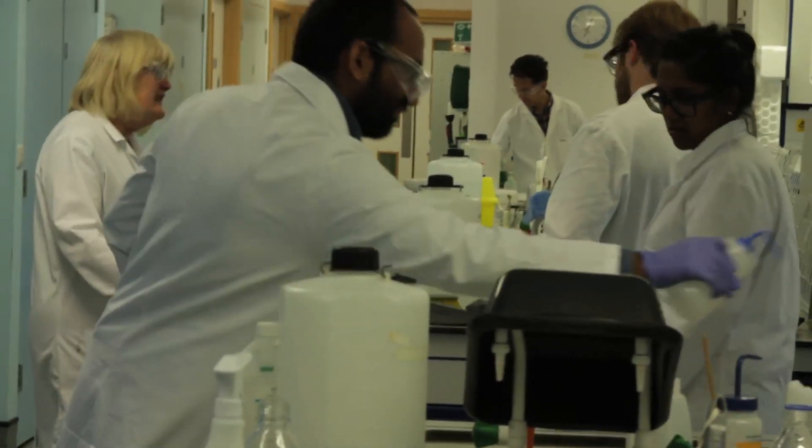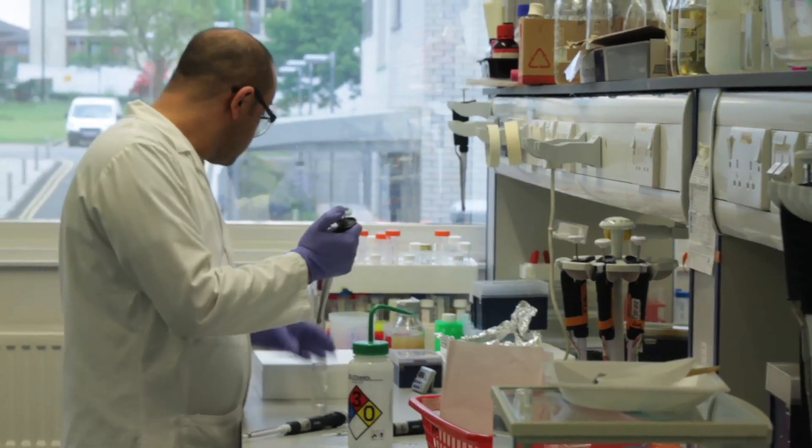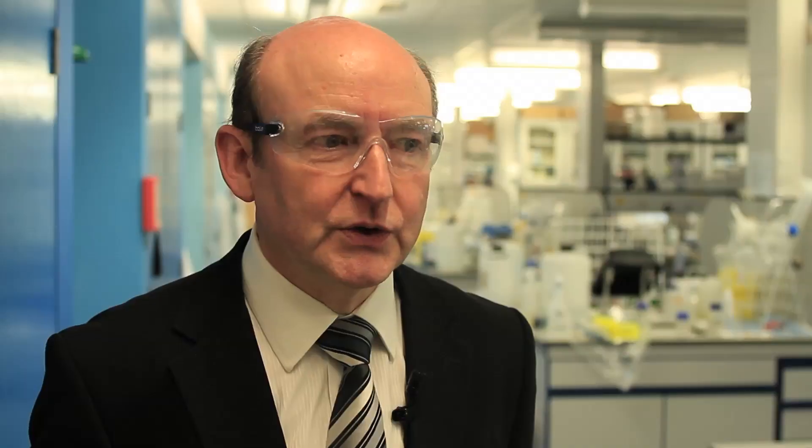Biom Bioplastics is leading a consortium with the Warwick Centre for Industrial Biotechnology and Biorefining, supported by the Technology Strategy Board, to extract high-performance chemicals from lignin for use in bioplastics.